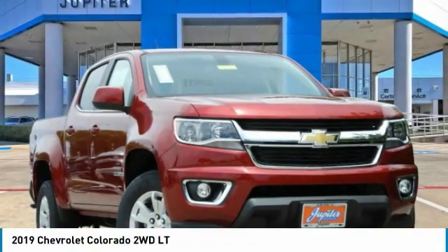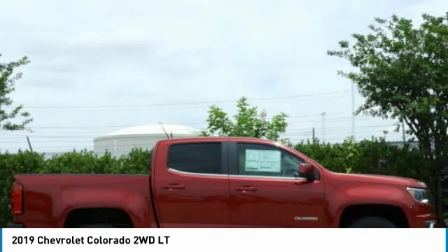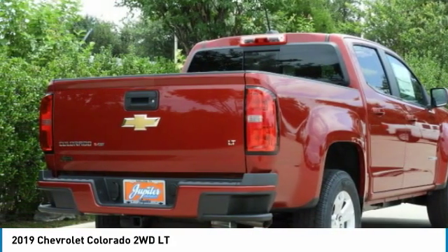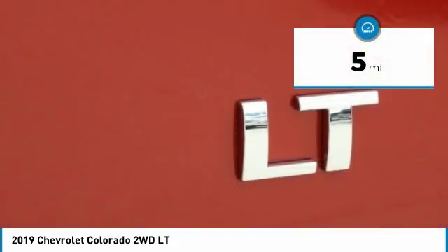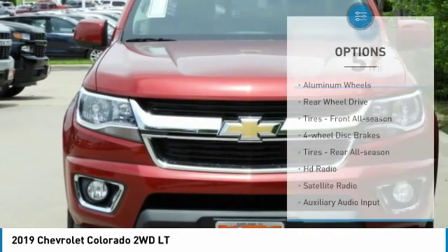Let us show you the 2019 Colorado — great hauling capability, powerful, rugged, and at a great Chevy price. The Colorado is priced below $35,000 and has less than 100 miles. Here are some of this vehicle's great options, including aluminum wheels.